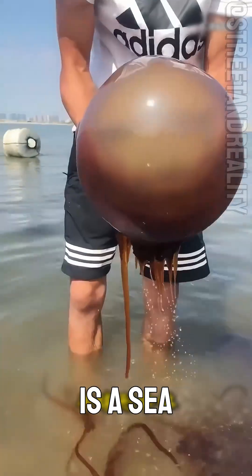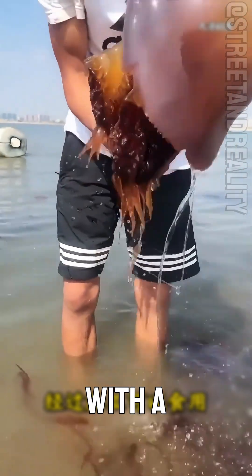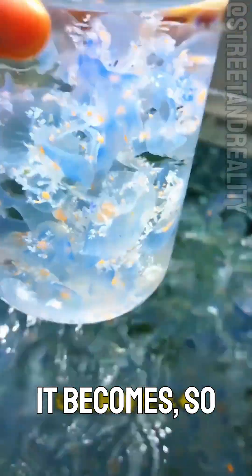Can this jellyfish be touched? This is a sea turtle jellyfish. It's very toxic with a semi-circular umbrella shape. It can be used after processing, but the more you touch it, the more toxic it becomes. So it's not recommended to touch it.